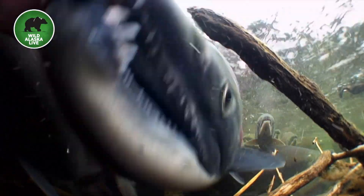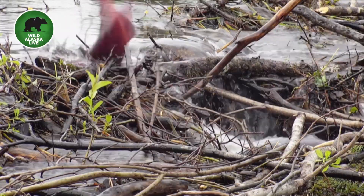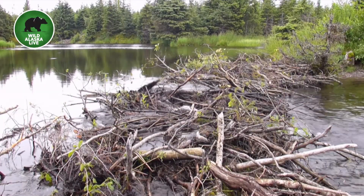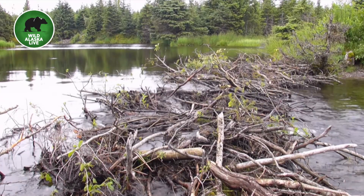But there's one creature that isn't so crazy about these beaver dams. We got footage earlier of these salmon trying to make their way across the beaver dam — it's yet another obstacle for these fish on their amazing journey. And that one made it! With the perseverance of the salmon, you can see that a lot of them are making it past.